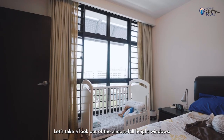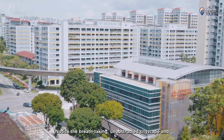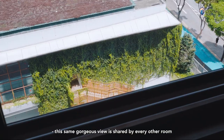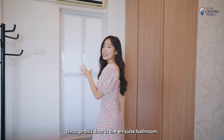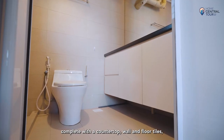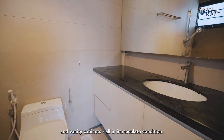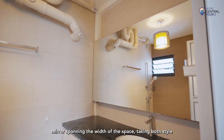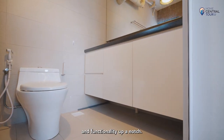Looking out of the almost full-height windows, notice the breathtaking unobstructed cityscape and greenery views on the horizon — a gorgeous view shared by every other room in the unit. Through this door is the ensuite bathroom, complete with a countertop, wall and floor tiles, and vanity cabinets all in immaculate condition. To top off the bathroom fittings, there is a large full-bleed mirror spanning the width of the space, taking both style and functionality up a notch.